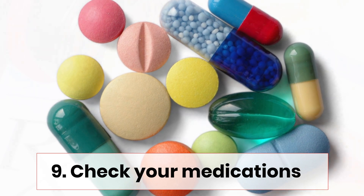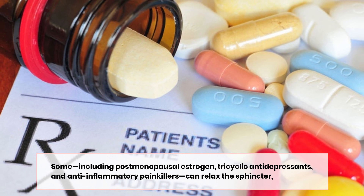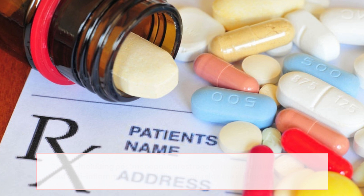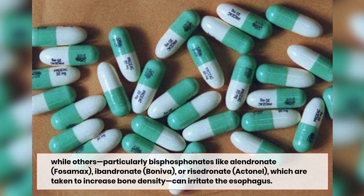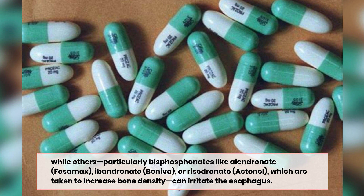Number nine: check your medications. Some — including postmenopausal estrogen, tricyclic antidepressants, and anti-inflammatory painkillers — can relax the sphincter, while others, particularly bisphosphonates like alendronate (Fosamax), ibandronate (Boniva), or risedronate (Actonel), which are taken to increase bone density, can irritate the esophagus.